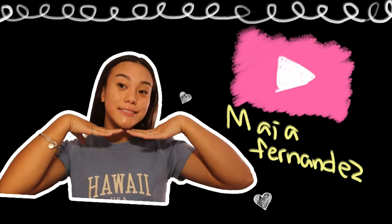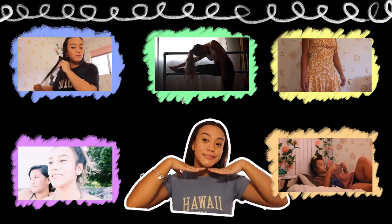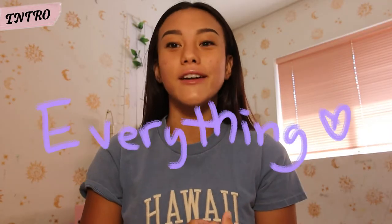Hello everyone! My name is Maya, and if you're not familiar with this face, I am a small YouTuber from Hawaii, and I specialize in doing all kinds of videos, really. I do skincare, cooking videos, lifestyle, vlogs — you name it. I do it all.